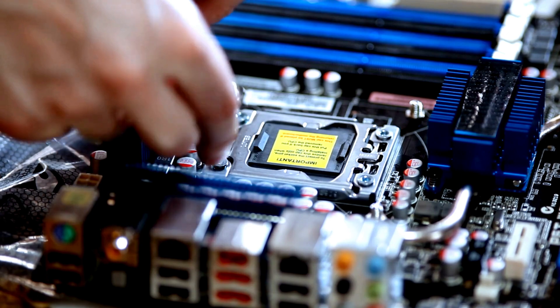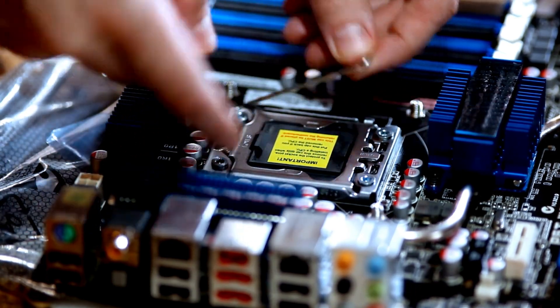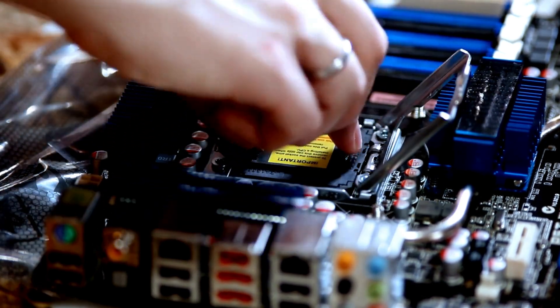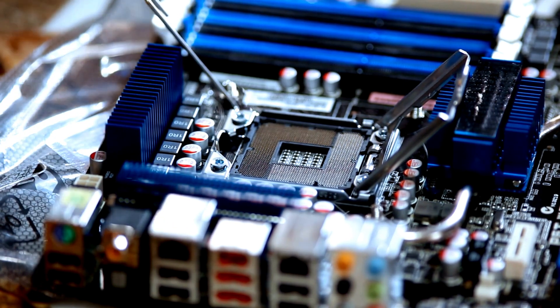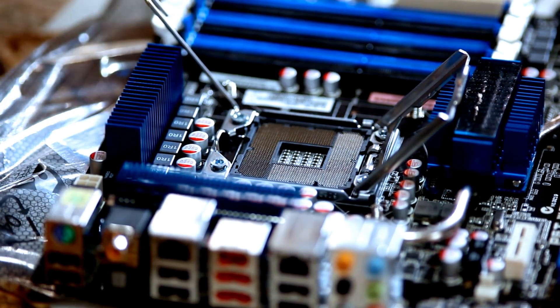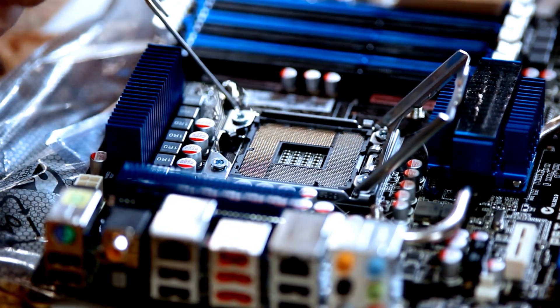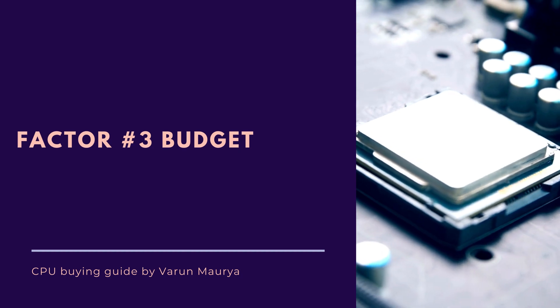Factor number two is compatibility. It's essential to ensure that the CPU you choose is compatible with your motherboard. Check the socket type and make sure it matches your motherboard's socket. Different manufacturers have their own socket designs, such as Intel LGA and AMD AM4. Be sure to do your research and choose a CPU that fits your motherboard.